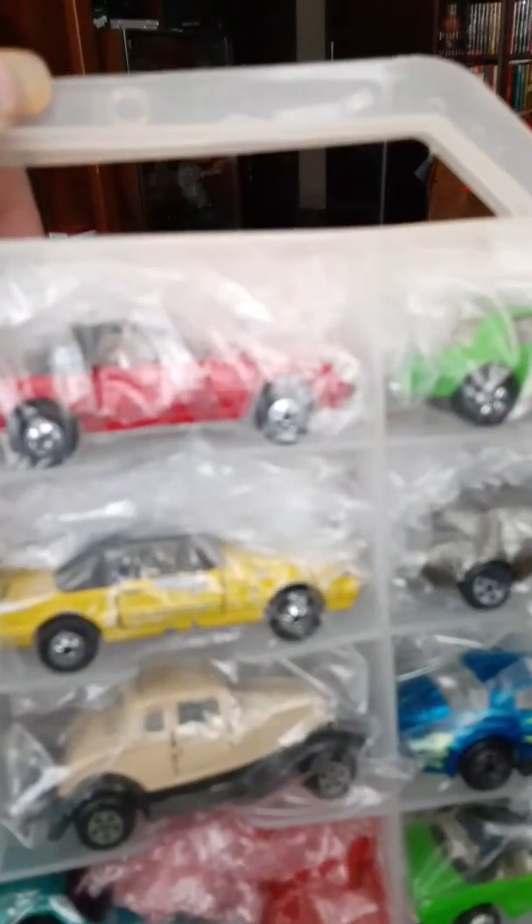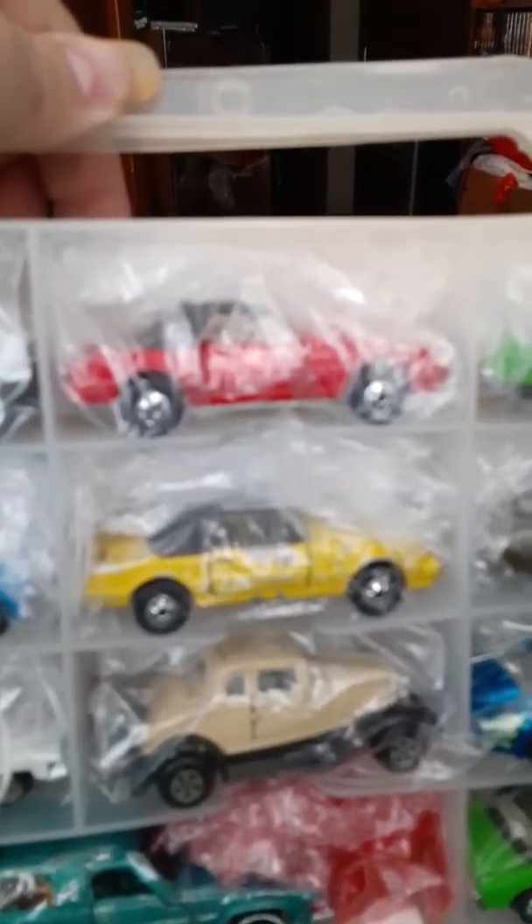There's some other cars in here too. There's a Road Champs 50s Buick, a FedEx truck, and there's a Road Champs Chrysler LeBaron.